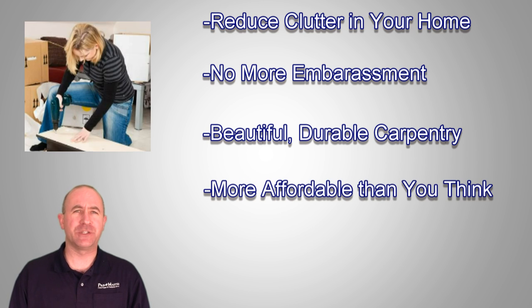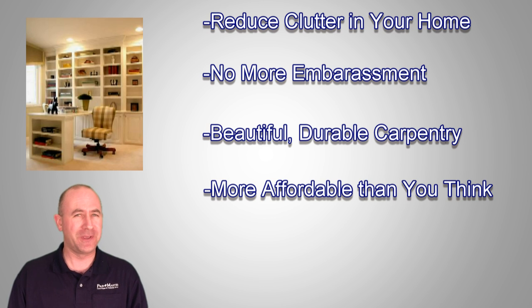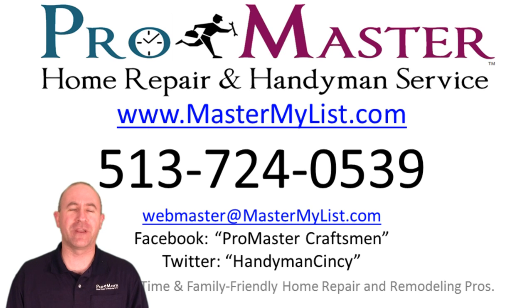So don't waste your money on shelves made of flimsy cardboard from the big box stores. Now you can afford what you really want — real custom built-ins. To get started, visit our carpentry section at MasterMyList.com for pictures, pricing and information. That's MasterMyList.com.